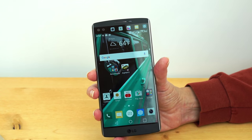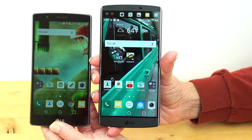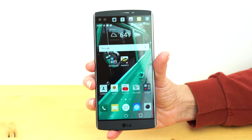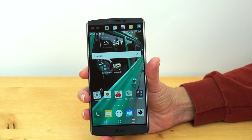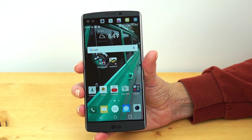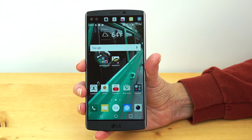Here's the LG G4, a lovely and compact phone given its 5.5-inch screen size, but the V10 is a little bit taller. It's a big phablet with a QHD Quantum IPS Plus display — that's LG's marketing term for the nice IPS displays they use.